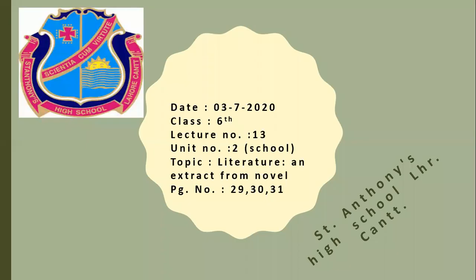Now take out page number 31 from your books. In yesterday's class, we all have done the question answers. Probably you all have done these questions and answers in your copies. It's 3rd July today and we are going to start with the literature part.